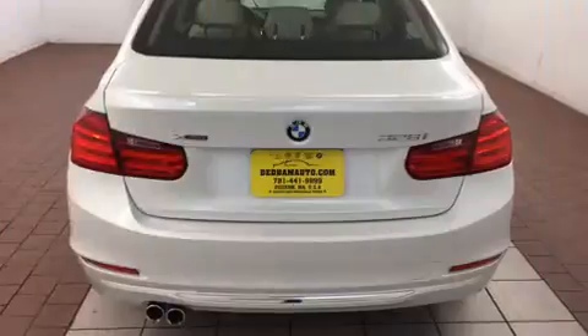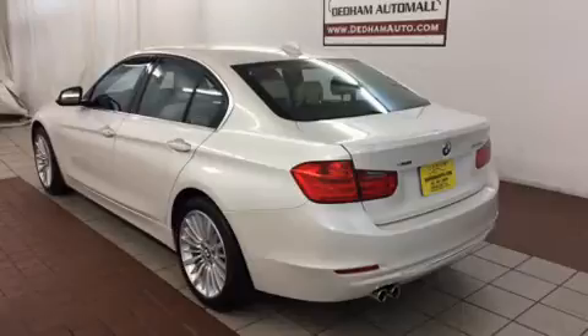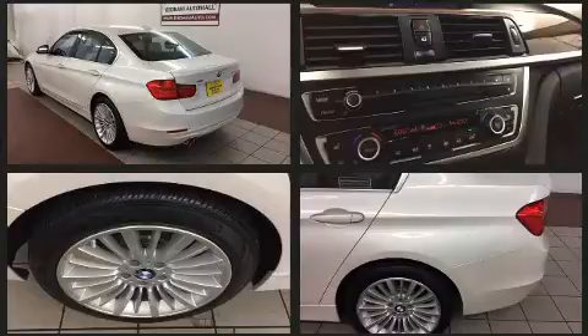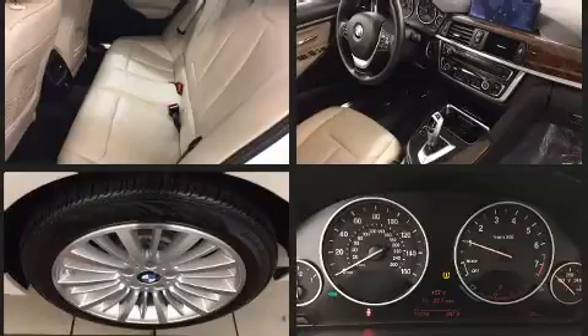The engine breathes better thanks to a turbocharger, improving both performance and economy. BMW prioritized handling and performance with features such as one-touch window functionality, a built-in garage door transmitter, automatic dimming door mirrors, heated door mirrors, and power front seats.